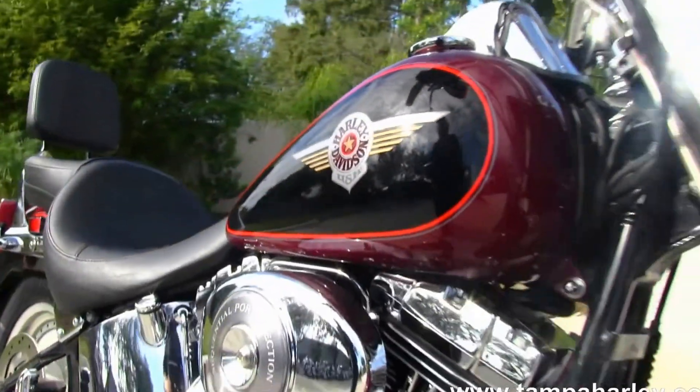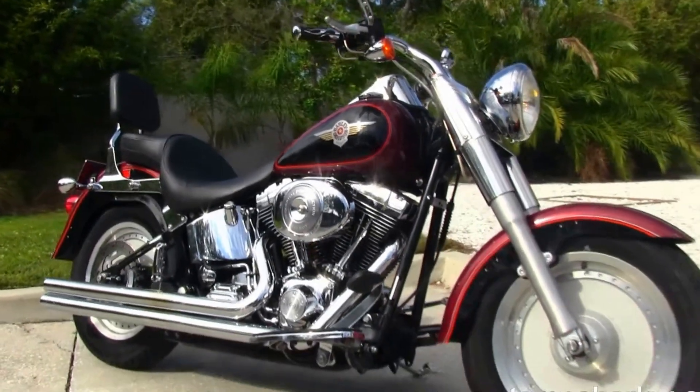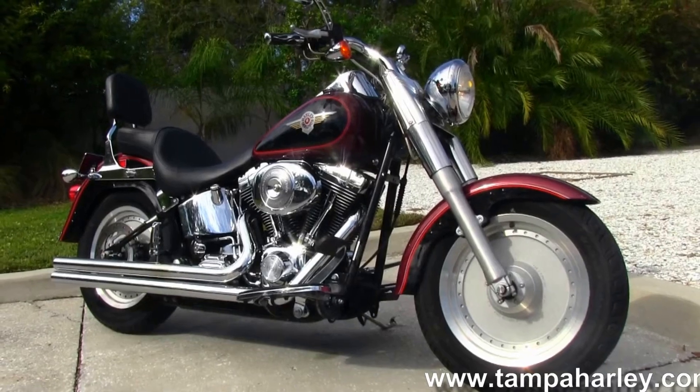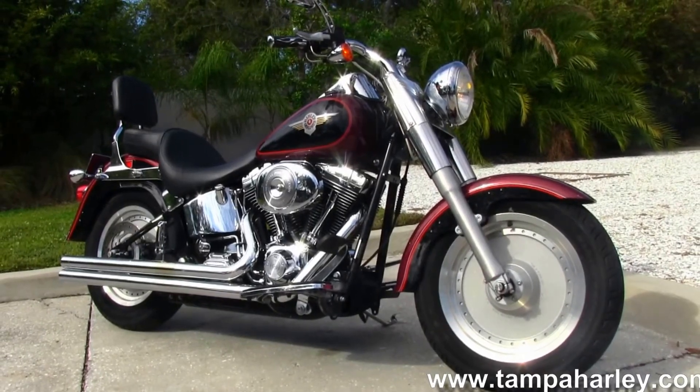Remember here at the world famous Tampa Harley-Davidson, all our bikes are fully serviced and safety inspected. We take anything on trade — cars, campers, trucks, boats, RVs — you name it, we take it as long as we don't have to feed it.